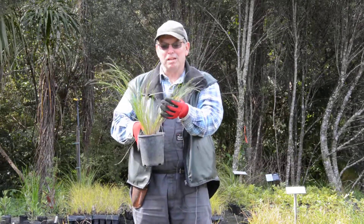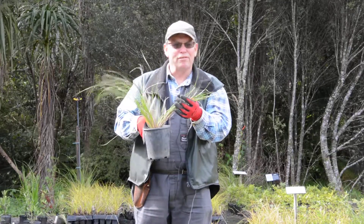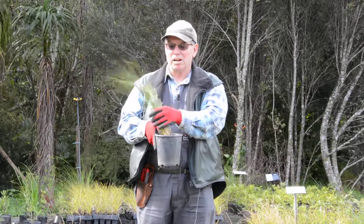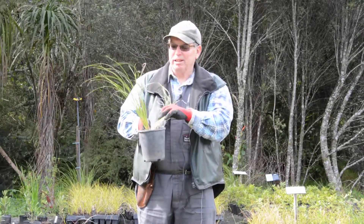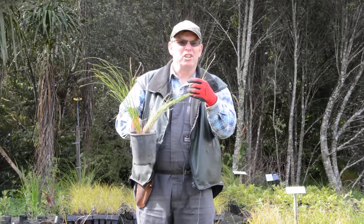This is a really good dappled, mixed environment plant — coastal understory in the forest. Quite a tough customer, quite useful, and it can handle being on the edge of a stream. But just be careful when you're hiking — it'll take you down. So this is Carex flagellifera; it flagellates you.